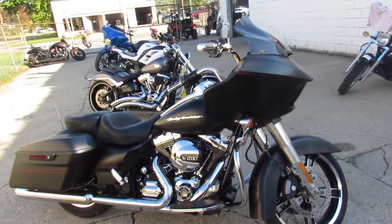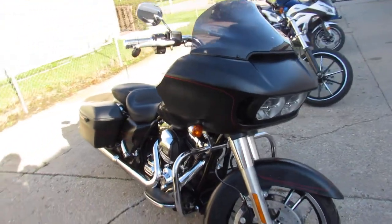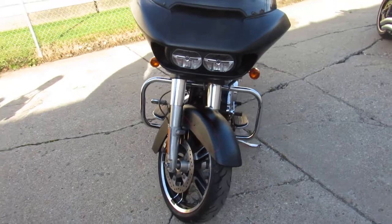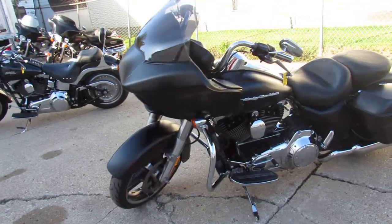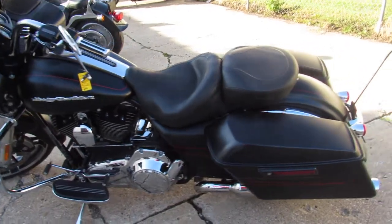Hey guys, it's approvalpowersports.com here doing some videos on the Harleys — over 300 used Harleys in the showroom to choose from. This one here is a 2015 Road Glide Special, comes with the big LED screen. It's in black denim paint, all stock, no modifications on this one guys — just a sharp, clean bike.